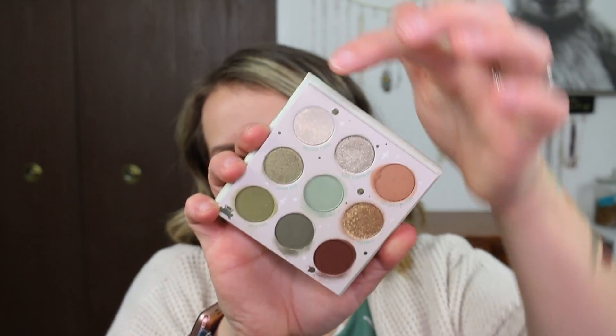I am excited to get some more use out of this shade and this one up here, and then the two deeper shades down at the bottom. So I'll definitely do some more eye looks with this, and I'll make sure that I pop them on my Instagram so that you guys can take a look.